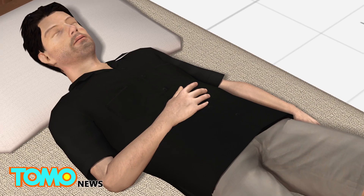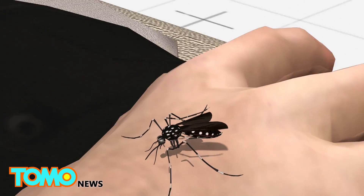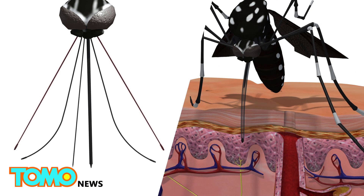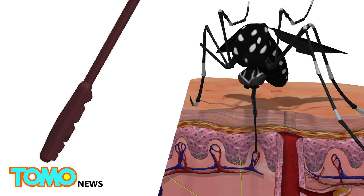Researchers say the mouth of a mosquito has a sheath that protects six needle-like mouth parts, known as stylets. When a mosquito bites, the sheath moves backwards, and two stylets lined with tiny sharp teeth saw through the skin. As these maxillary cut through the skin, two mandibles thrust into the tissue and hold it apart.